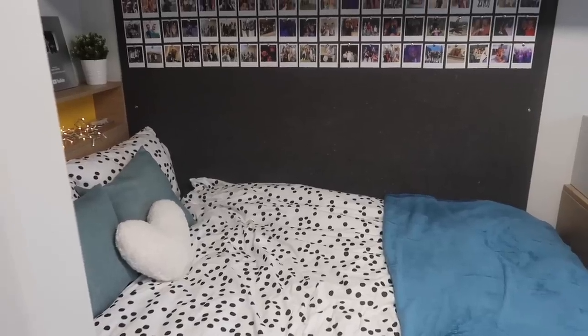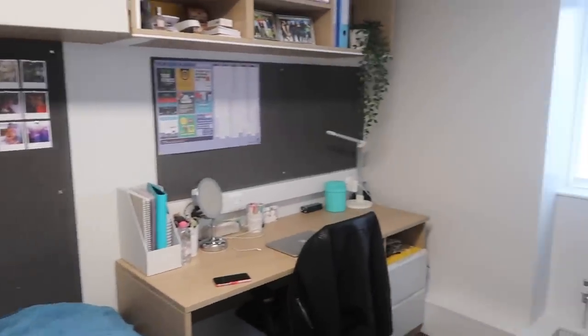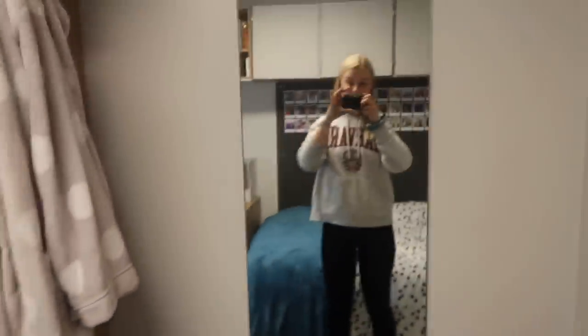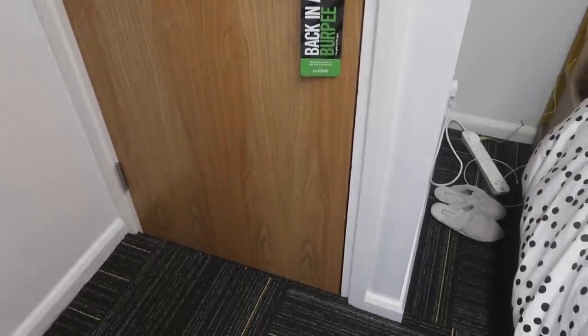Just to give you a quick overview of how the room looks before I go into any details or anything like that. Okay, so if we start at the door, this is obviously where you come in and the first thing that you see is this full length mirror here.